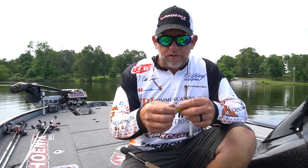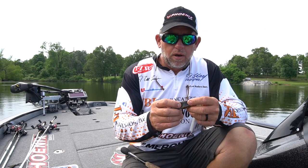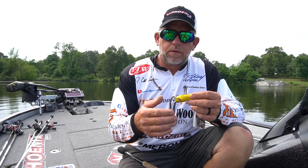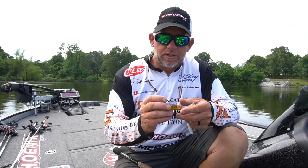Here's a frog that I use in the June and July period — it's just a little brighter. I fish this frog on Lake Seminole quite a bit. This is when the bluegill are kind of off the beds, and this seems to get their attention a little bit better.